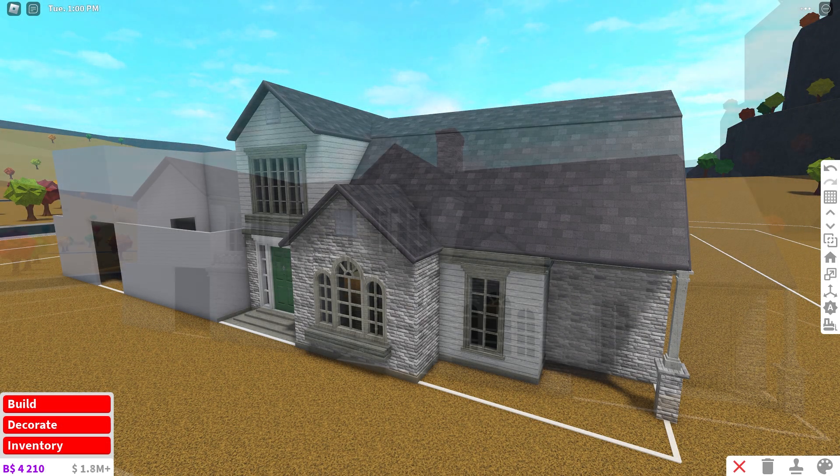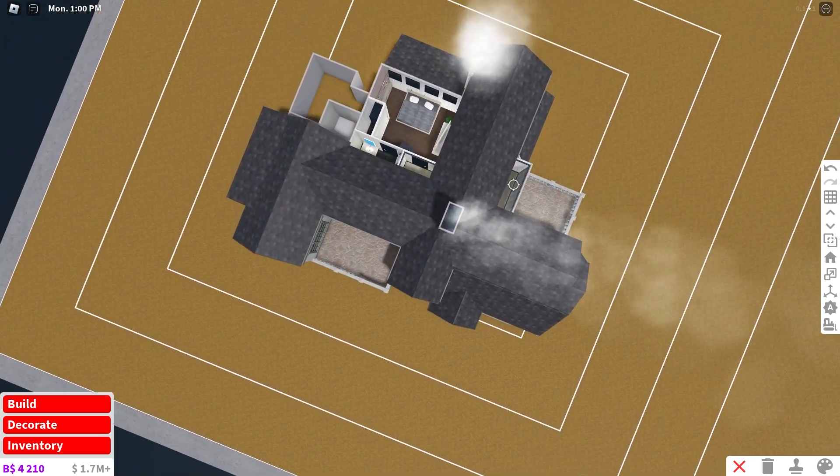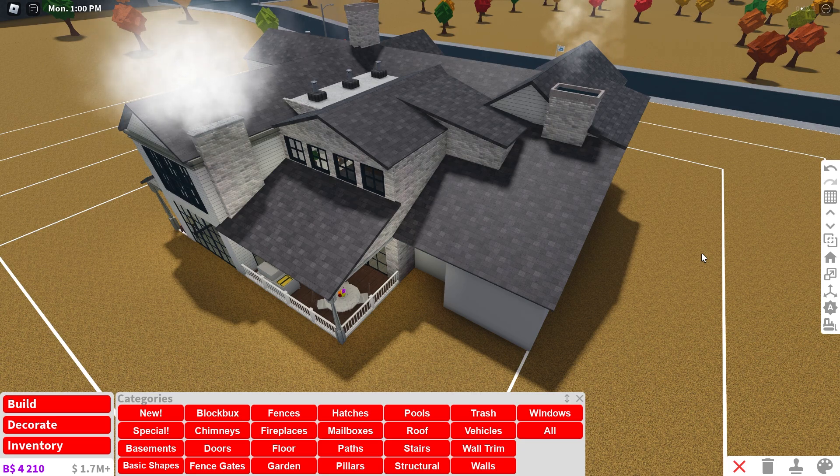Alright, this corner is looking pretty nice right now. Until I get more room, this is going to have to do for the front side of our house. But for now, I need to work on this roofing up here. Alright, this is not my greatest roof, but for now it's just going to have to do the job until I have more room to work with.